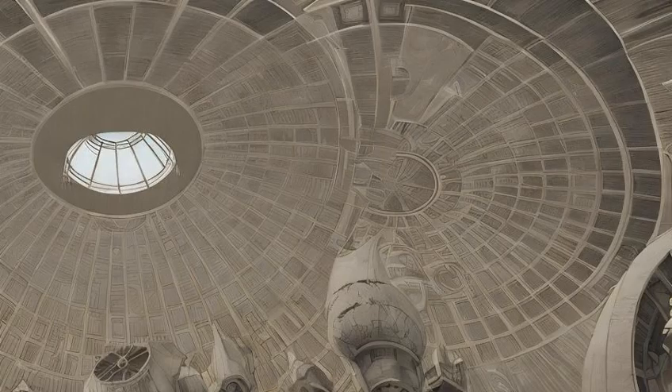On the other hand, the architecture of Naboo was inspired by the domed and scalloped roofs of the Marin County Civic Center.